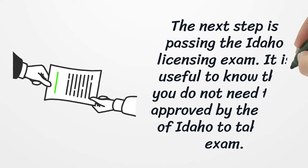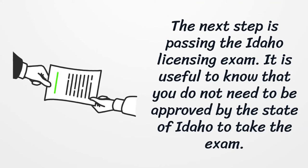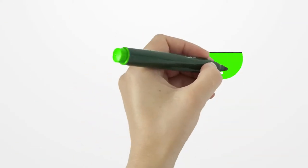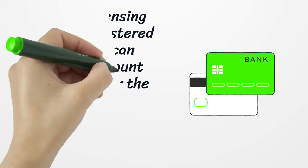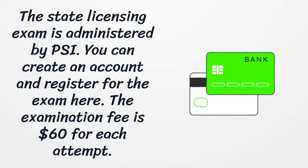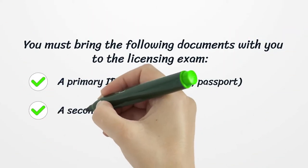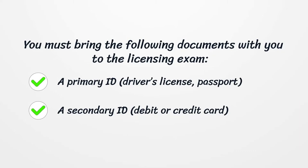The next step is passing the Idaho Licensing Exam. You do not need to be approved by the State of Idaho to take the exam. The State Licensing Exam is administered by PSI. You can create an account and register for the exam there. The examination fee is $60 for each attempt. You must bring the following documents: a primary ID such as a driver's license or passport, and a secondary ID such as a debit or credit card.